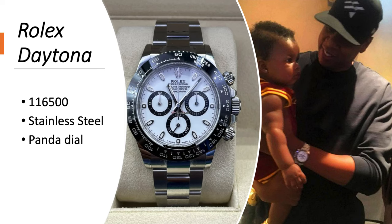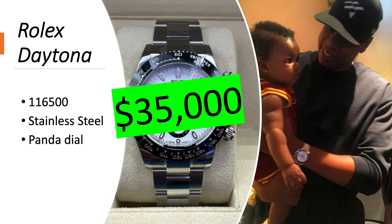Rolex Daytona 116500 in stainless steel with a panda dial — worth about $35,000, which is pretty cheap by Jay-Z standards.